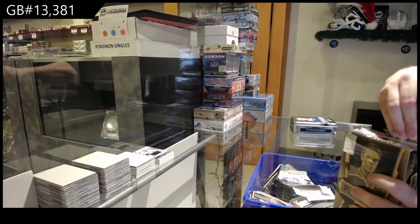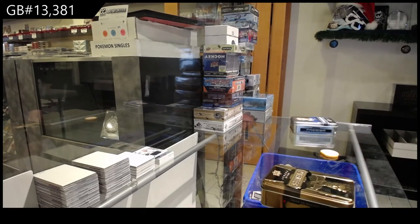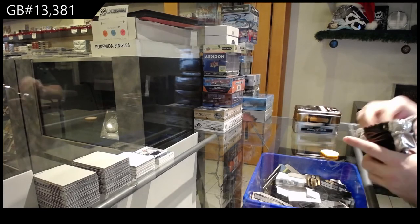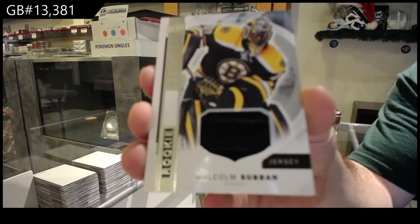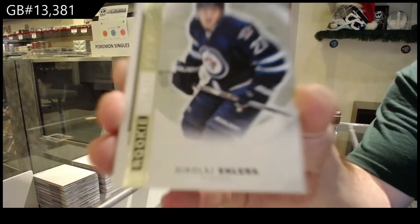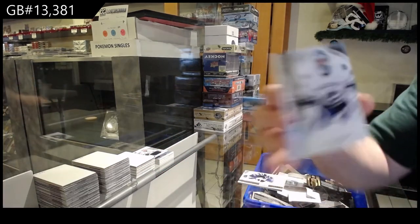We got a jersey to 199, Roman Josi for the Nashville Predators. I feel like we're just not lucky — it's a common theme. Oh my god, the amount of Shaw's. Lucky is when we got the entire print run. For the Boston Bruins, Malcolm Subban. For the Winnipeg Jets, the 299 rookie Nikolai Ehlers.